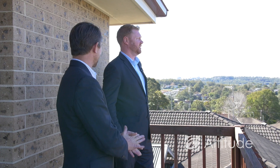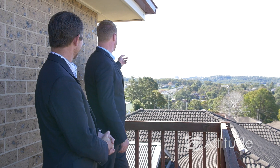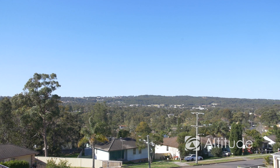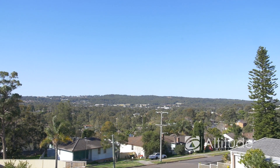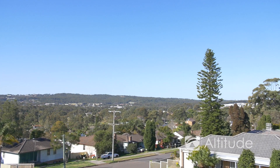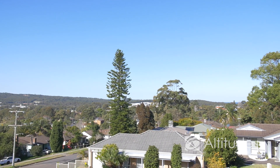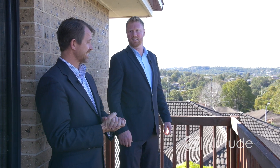It's a pretty impressive view, isn't it Brad? It certainly is. I can see from Charlestown here, Charlestown Square, the Alto building, across to Dudley — there's the water towers there at Dudley. You keep following that ridgeline all the way down to Redhead and you've got the ocean views. Beautiful outlook. It's fantastic — such elevation here, it's great. Let's go and check the rest of this house out.